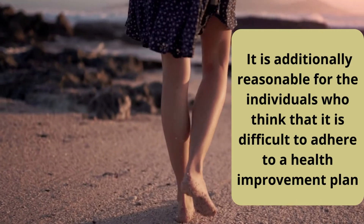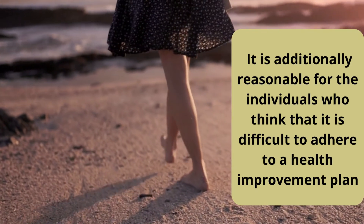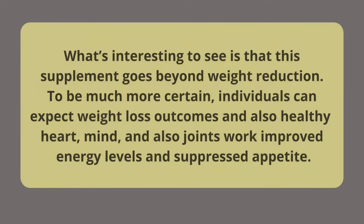It is additionally suitable for individuals who find it difficult to adhere to a health improvement plan. Biotox Gold is a simple method for losing excess fat and recovering your looks. What's interesting is that this supplement goes beyond weight reduction — individuals can expect weight loss outcomes as well as improved healthy heart, mind, and joints, improved energy levels, and suppressed appetite.